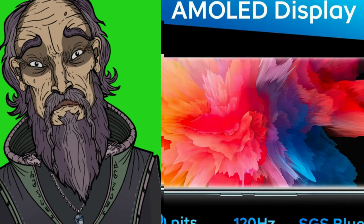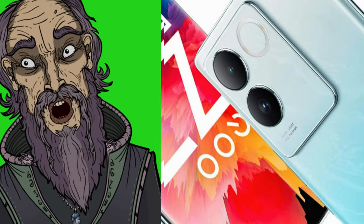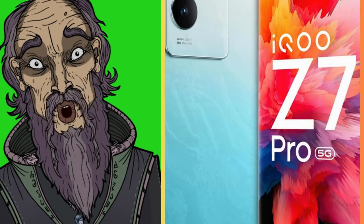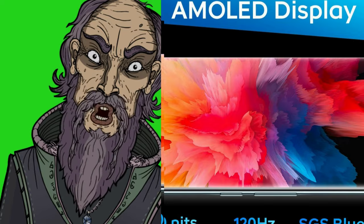Capable camera: the 64MP main sensor captures good quality photos in daylight, while the 16MP selfie camera delivers nice selfies. The phone has a stylish design, a cool in-display fingerprint sensor, and promises two years of software updates.